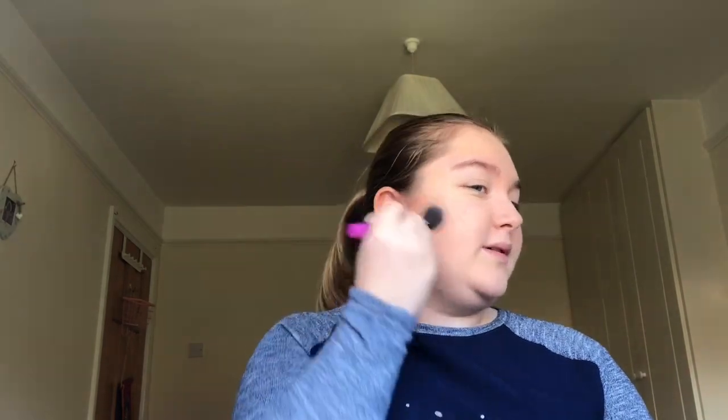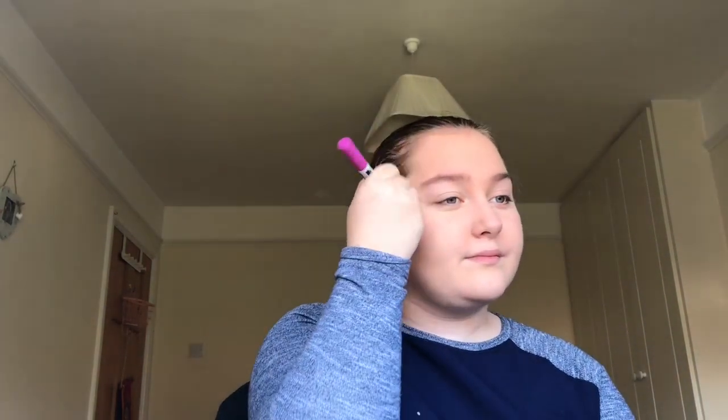Next I'm gonna be doing my bronzer and I'm gonna use the Hoola bronzer, and take the Real Techniques contour brush and put it on my cheeks.